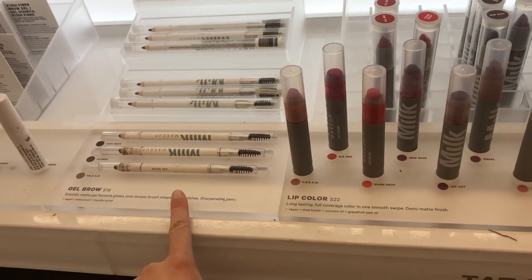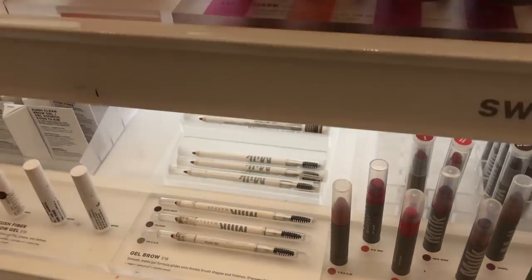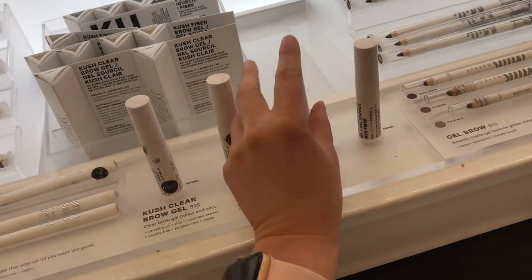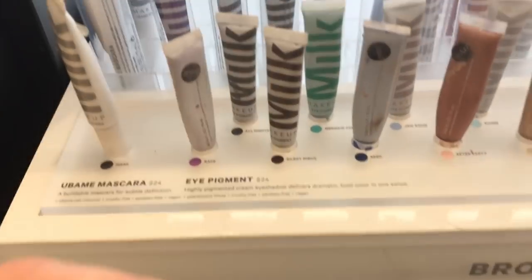I'm not trying the brow pencil thing — it looks too thick, I know I won't like it, it's not worth my money. They don't have my color... oh yes they do, right here. This is a brush. Let me swatch these and see which one I like. Okay, so I got everything I needed, and now I'm just going to walk around and look for fun stuff.